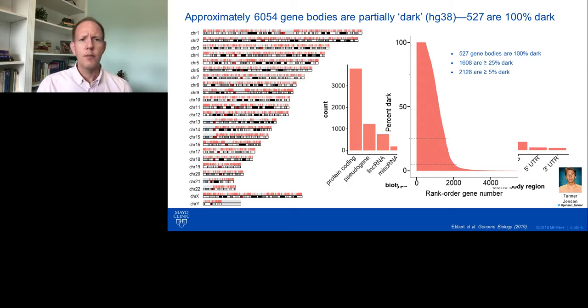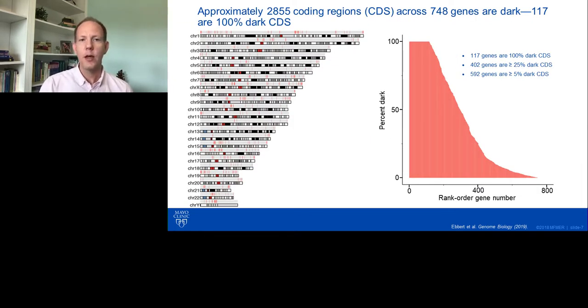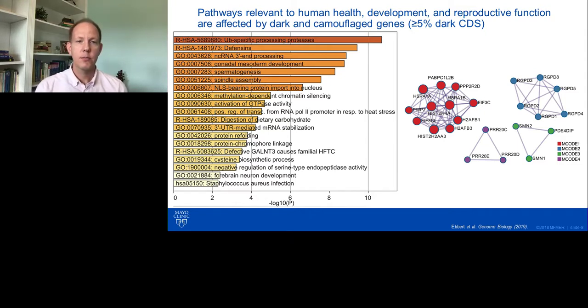From here on, I'm going to focus on the coding regions — genes where at least 5% of the coding exons are dark or camouflaged. Zeroing in on those, we found that 117 genes are 100% dark in coding regions, and almost 600 genes are at least 5% dark in coding regions. We were surprised to find that some really important pathways are affected, relevant to human health, development, and even reproductive function.